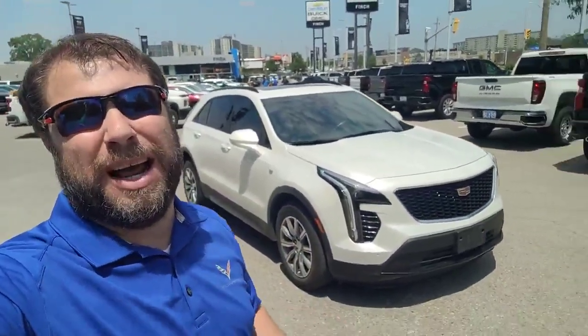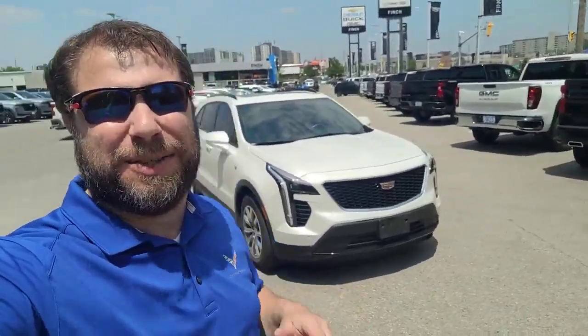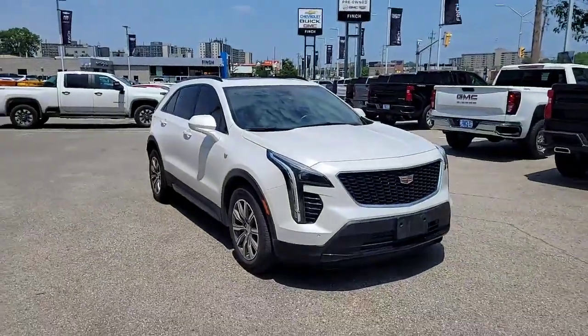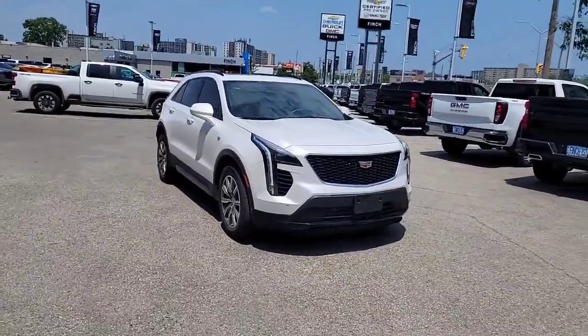One of the great things about working at Finch Cadillac is access to one-owner vehicles sold by us, serviced by us, just like this 2020 Cadillac XT4.